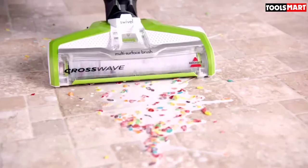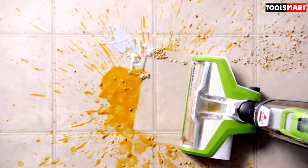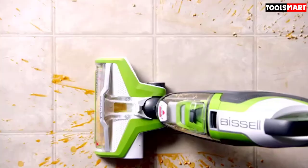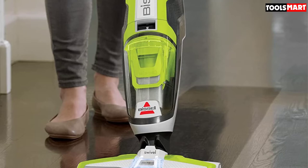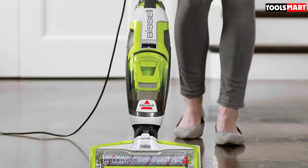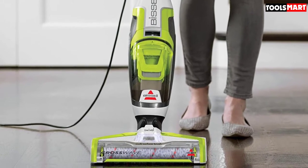The controls are easy to understand and are conveniently located on the handle, making this simple for anybody to use. There is also a solution-on-demand feature that allows you to deliver more cleaning fluid as required when dealing with particularly dirty spots. The main downside is that this isn't really an effective tool when used only as a dry vacuum, meaning you are spending quite a lot on a vacuum that only has one function.